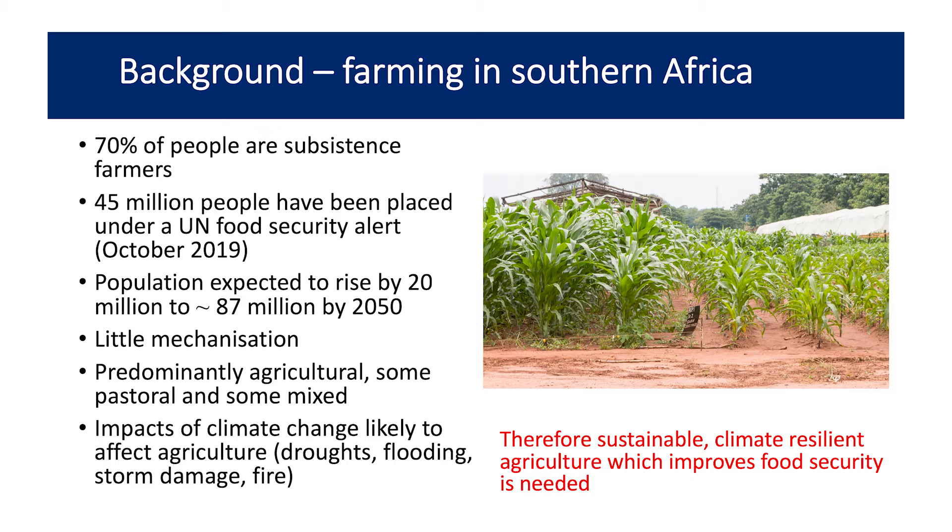The population is expected to rise to about 87 million by 2050, and most of the farming is by hand — there's very little mechanisation and very little use of oxen or animals. The impacts of climate change are really going to affect agriculture into the future, so we really need some kind of climate-resilient farming system that can help to improve food security.